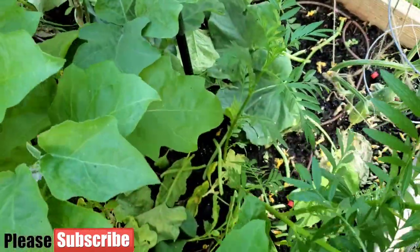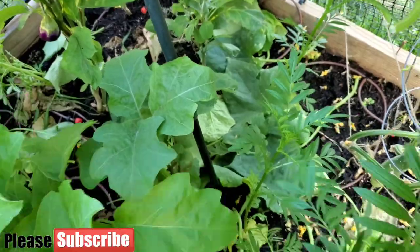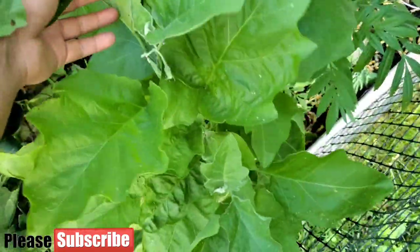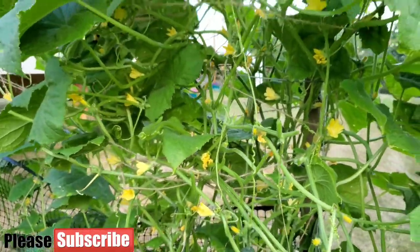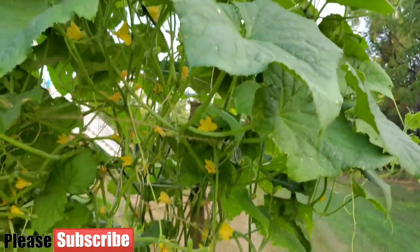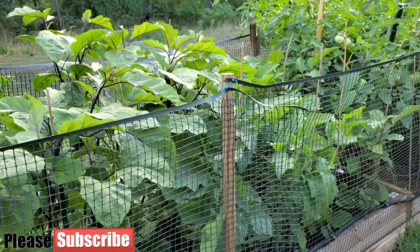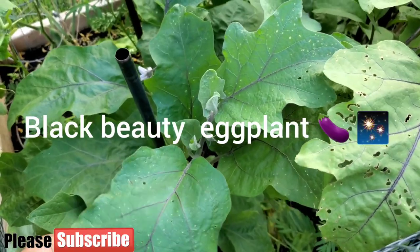Here is a black beauty eggplant. It hasn't been doing so well lately because of the shadow it gets and lack of sunlight, so hopefully now it will get more sunlight and be able to grow. The cucumber vines are almost touching the sky — I'm loving this plant, it has produced a good amount of cucumbers. And here is the eggplant section — I have four varieties, starting with the black beauty.